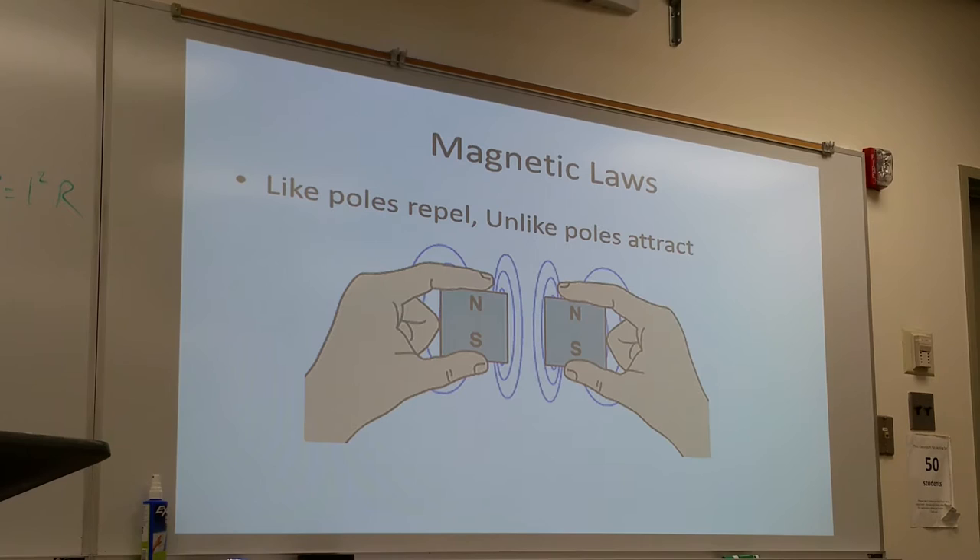The second law is that like poles repel and unlike poles attract — very similar to electricity. When you put a north pole and a north pole next to each other, they repel one another. Like poles repel. If you put a north and a south pole next to each other, they gravitate and attract. Unlike poles attract. Simple — just like electricity.